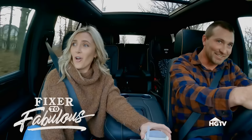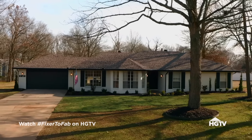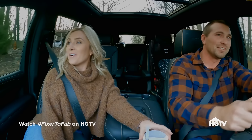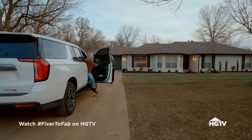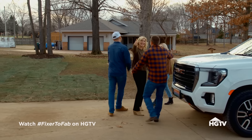There it is. Oh my gosh — it looks completely different! It looks completely different. Wow. I can't believe this. Hey guys, wow, oh my goodness — you guys outdid yourselves. Good to see you again.